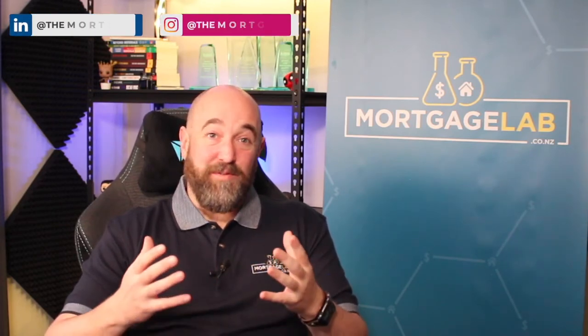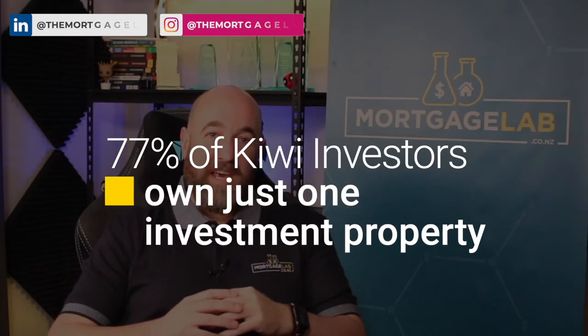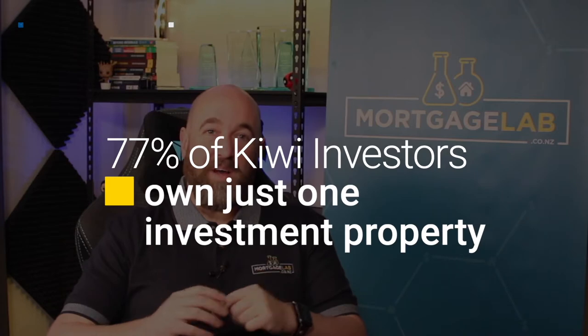For many of us, the game Monopoly informs our earliest understanding of how investment property works. And so we're given to believe that it's fairly straightforward to grow from a single investment property to many, as your first and subsequent properties appreciate and rents come in. However, 77% of Kiwi investors own just one investment property.